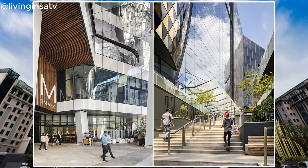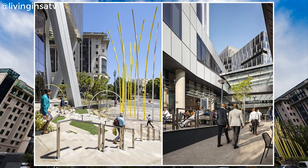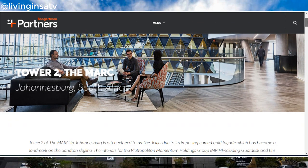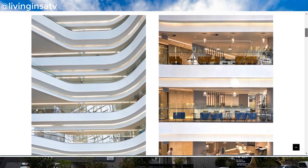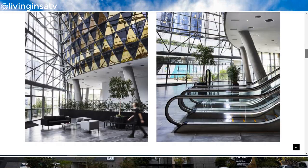The tower is multi-tenanted, with ENS Africa occupying 12 floors, and 4 floors shared by Mitsui, State, U-Systems and Elangico. The tower still has 3,513 square meters of floor space still available to let.